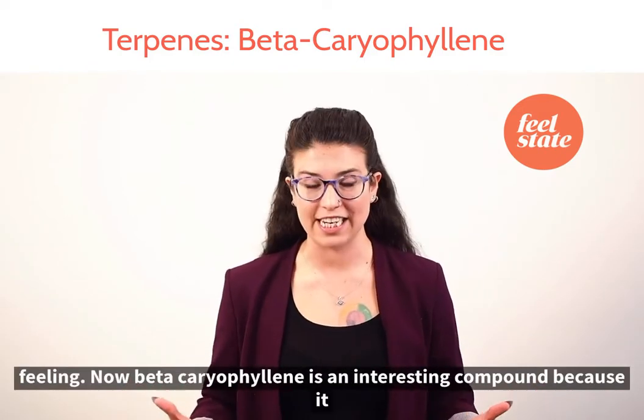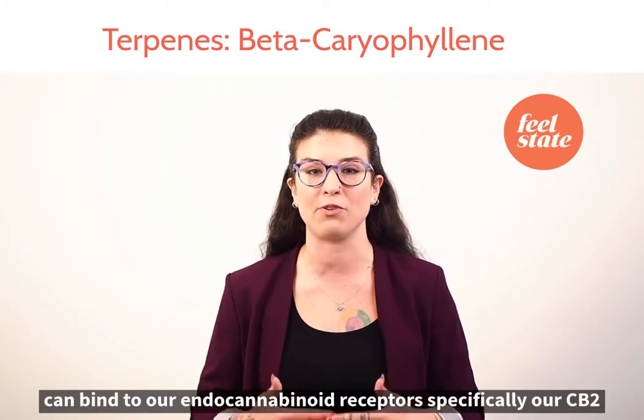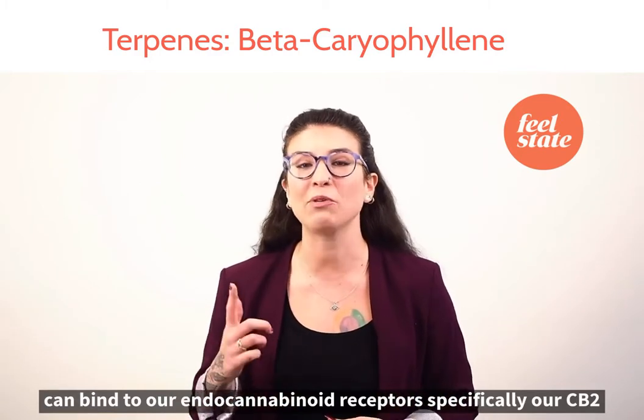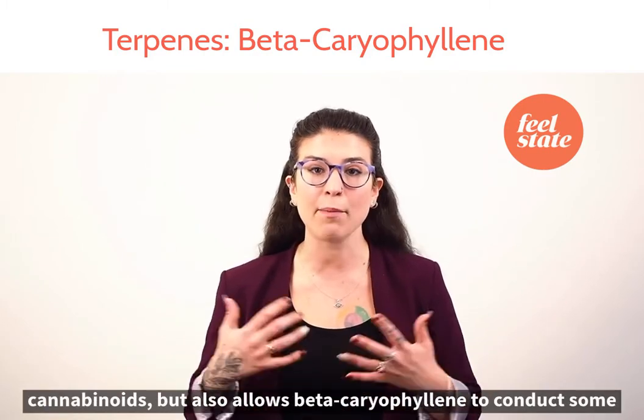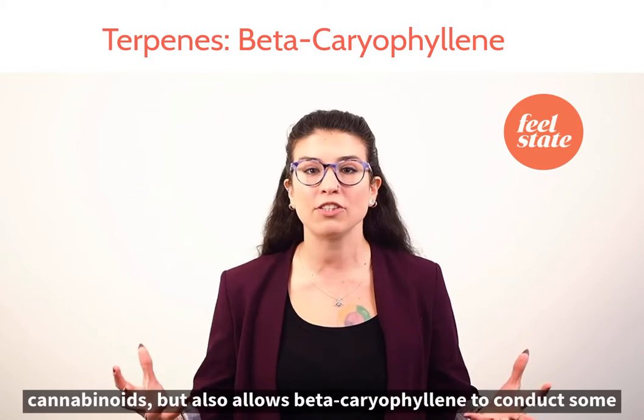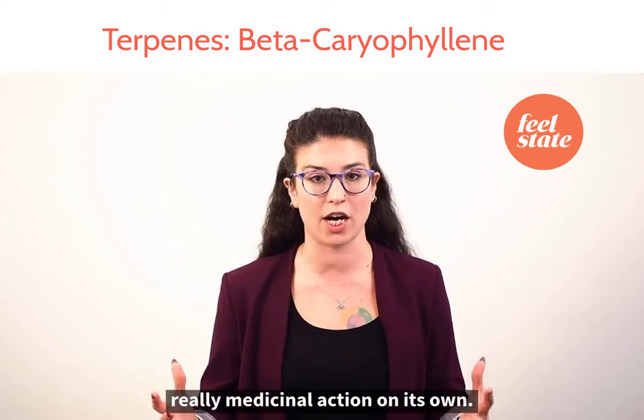Now beta-caryophyllene is an interesting compound because it can bind to our endocannabinoid receptors, specifically our CB2 receptors. This not only adds to the therapeutic value of our cannabinoids, but also allows beta-caryophyllene to conduct some really medicinal action on its own.